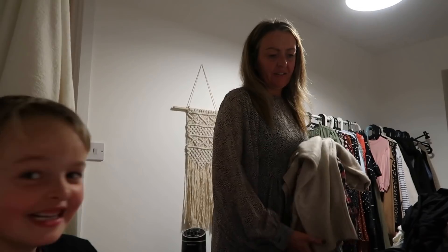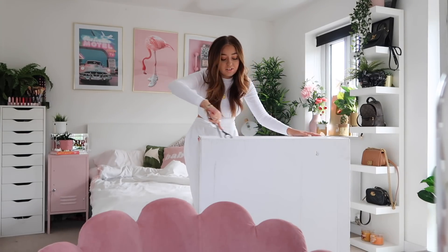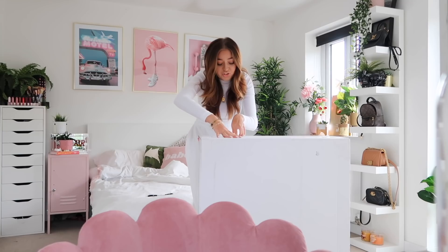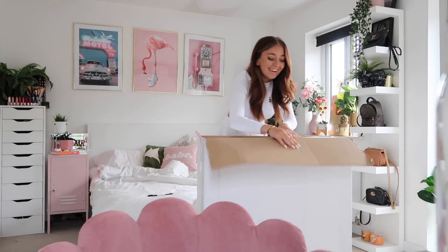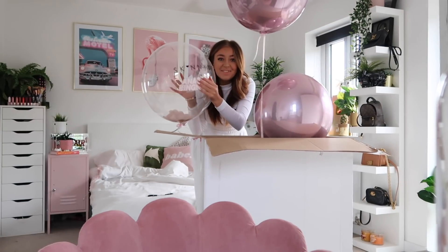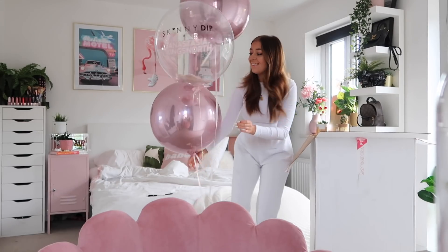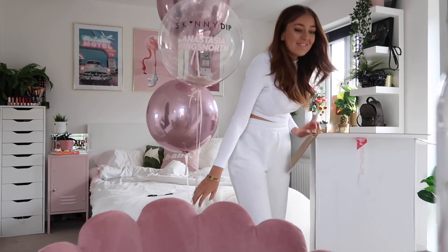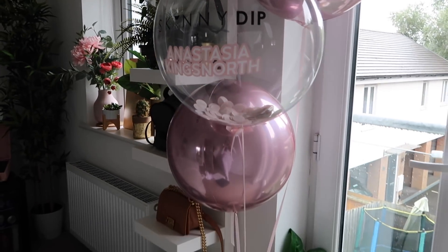I just got a parcel delivered and I'm not really sure what's in this box because I haven't ordered anything and it's absolutely huge. I'm just going to open it — it's balloons! Oh my god, this is so sick! They're from Skinny Dip — they've sent me a load of balloons. This is so crazy, are you kidding? I'm so excited — oh my god, these are amazing! Skinny Dip x — that's me!